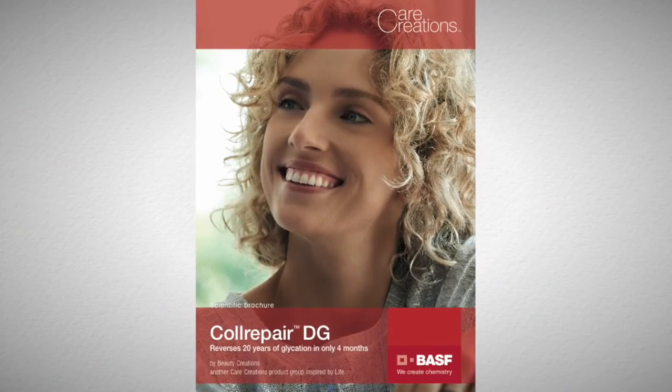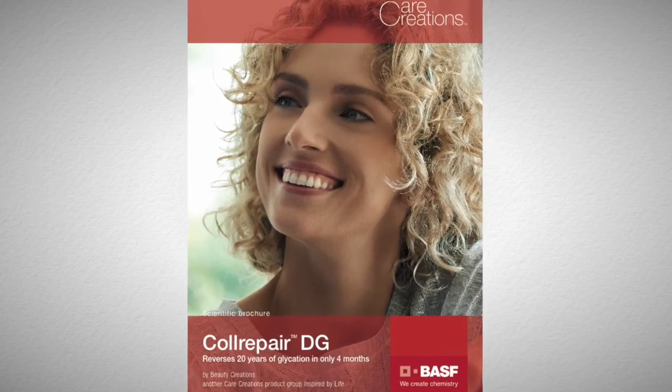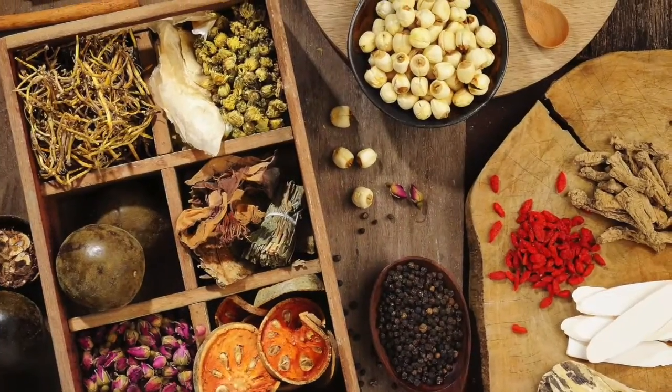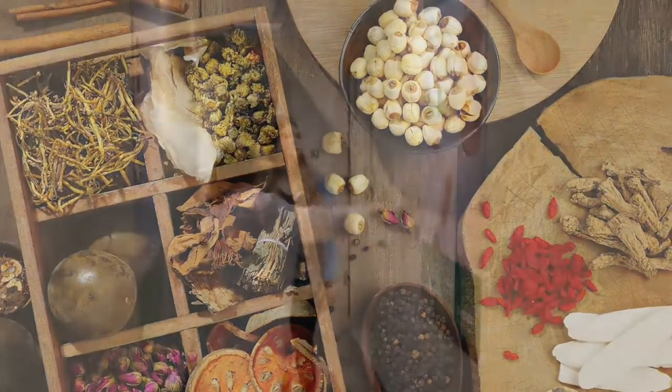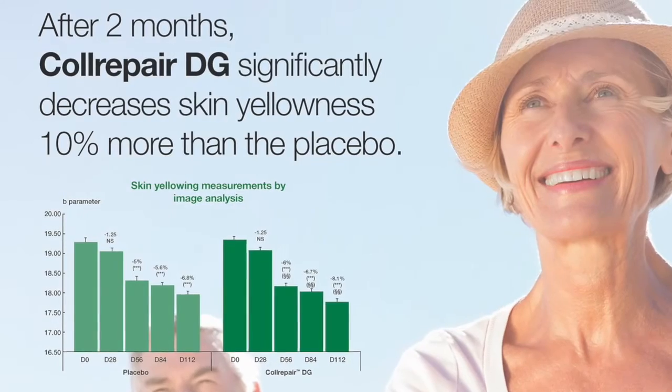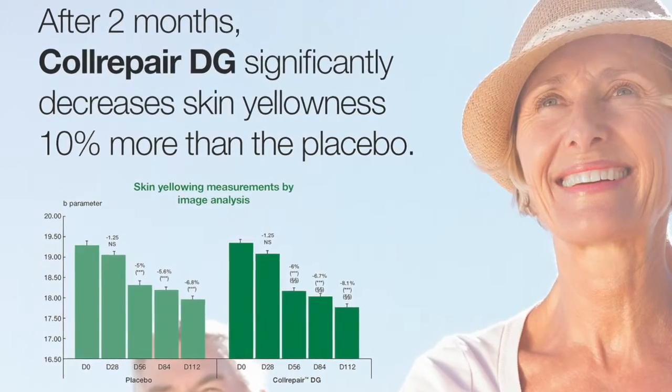An example of how we used our resources to build claim support for our product can be seen in Coal Repair DG, an active ingredient derived from Chinese sage and utilized in traditional Chinese medicine. The clinical study demonstrated that Coal Repair DG both reverses and prevents glycation. The study had 52 volunteers, and we used a chromameter to assess color and a spectrofluorimeter to measure glycation in the skin.